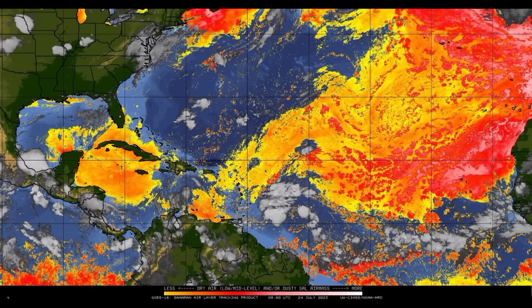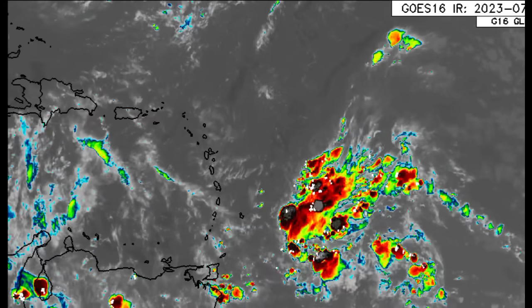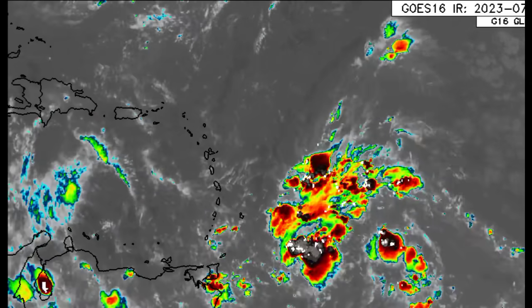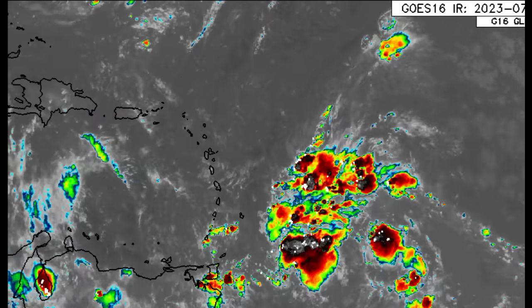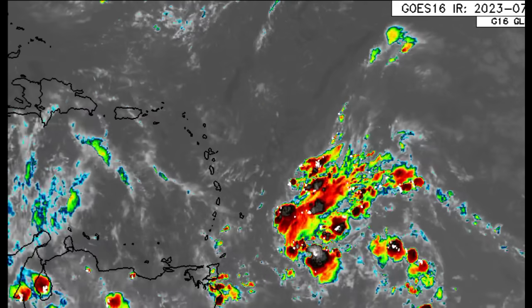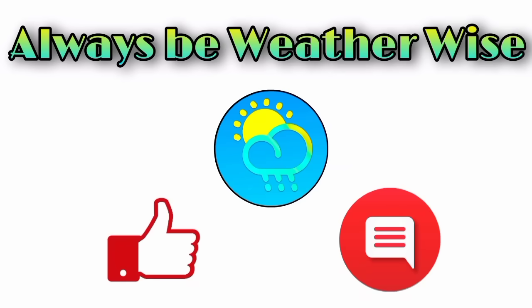There is still a lot of shower and thunderstorm activity that is going to be impacting the Lesser Antilles. I reiterate that you should take the necessary precautions and stay safe. Yes, many persons have been longing for the rainfall — I've been seeing the comments — but at the same time, we don't want anything too major that is going to do more harm than good. I will keep you updated as time goes by. If you have any questions, feel free to leave them in the comments and I will respond as soon as I can. As always, remember to be weather-wise.